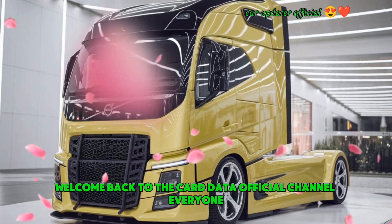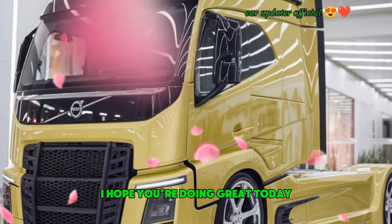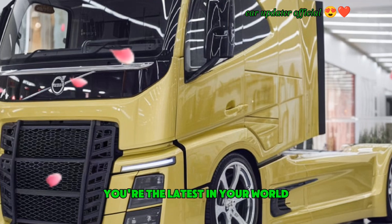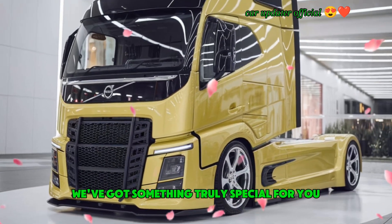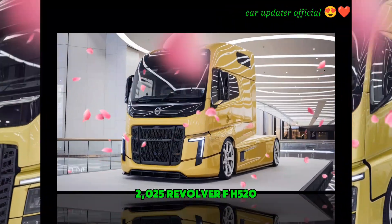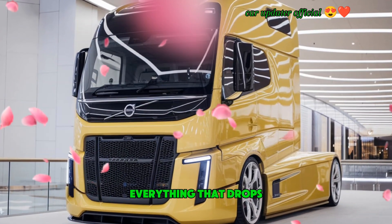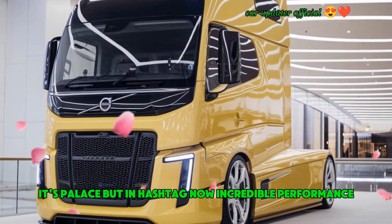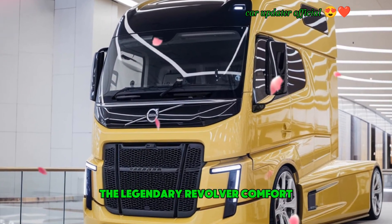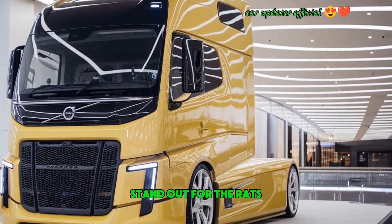Welcome back to the Car Updater official channel, everyone. If you've been following us for a while, you know how much we love showcasing the latest in the world of trucks. Today we've got something truly special: the all-new 2025 Volvo FH 520, a game-changer in heavy-duty trucks. This isn't just a truck — it's a powerhouse packed with cutting-edge technology, incredible performance, and the legendary Volvo comfort. Let's dive in and see what makes this truck stand out.